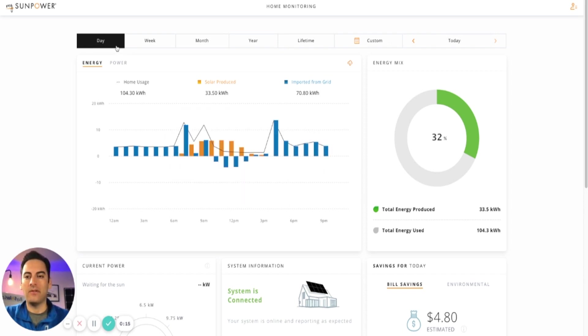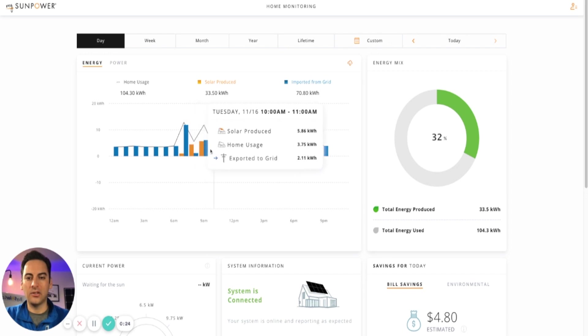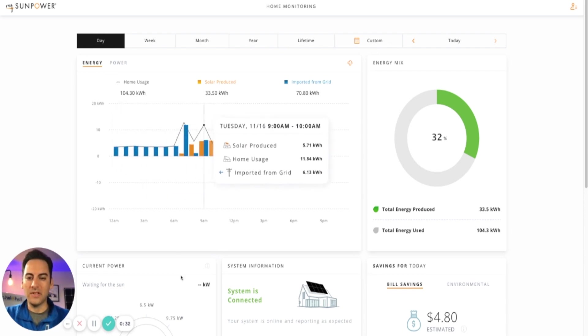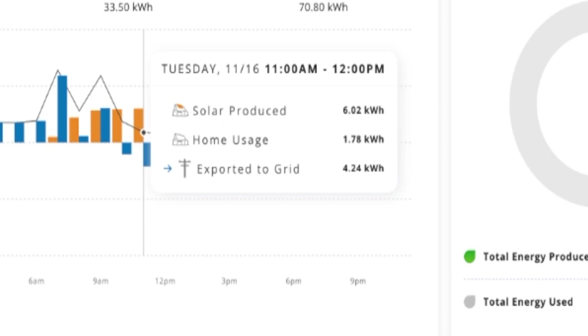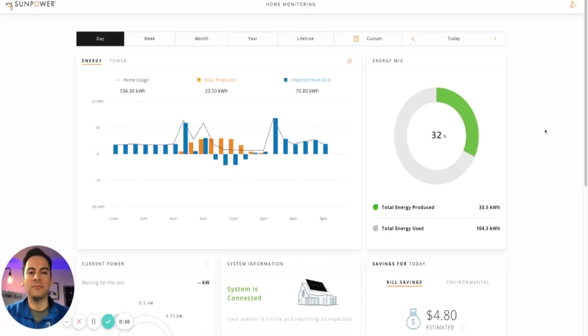Now let's look at the desktop version — the MySunPower portal. When you log in it looks very similar to the app: you have day, week, month, year, and lifetime views. You can hover your cursor over the graph and toggle to see solar produced, home usage, and power exported to the grid. For example, around midday our solar production was 6 kW, home usage was 1.78 kW, so we were exporting 4.24 kWh to the grid.